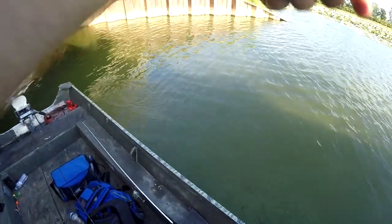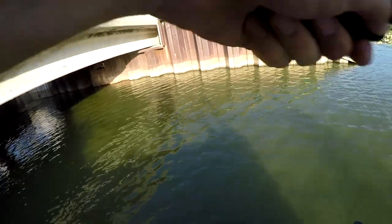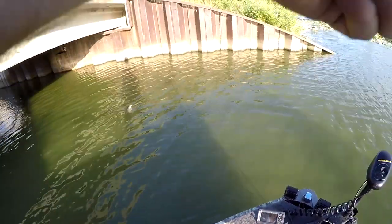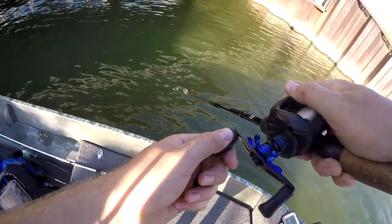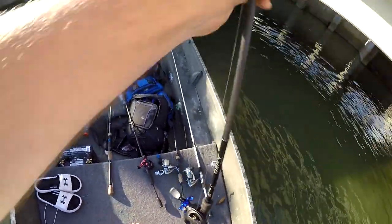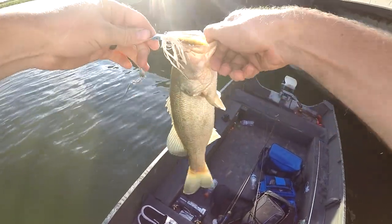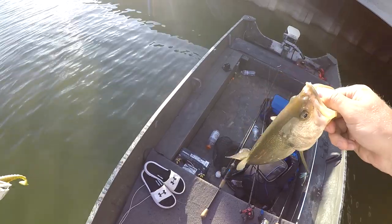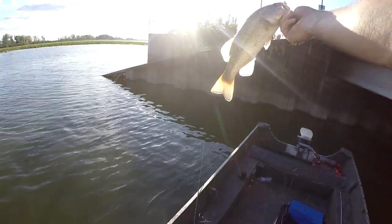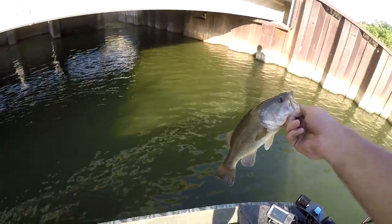There we go. That's big — well, not big, but he's a fighter. Decent size, though. I think we got on something here. That's what's up.